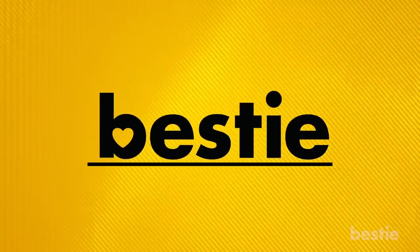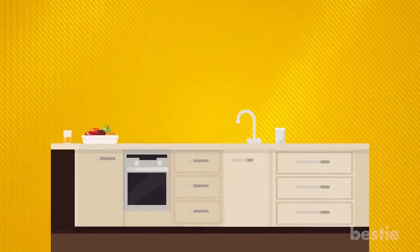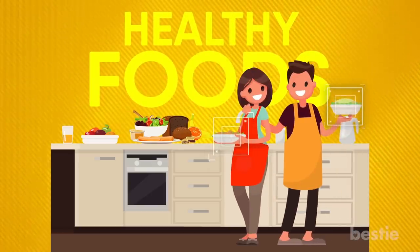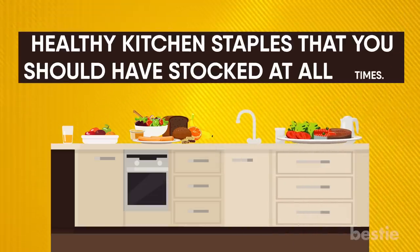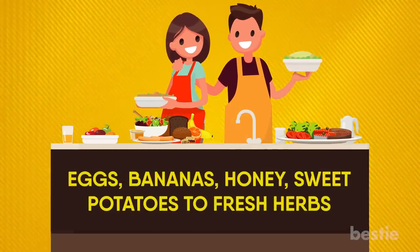Hi viewers, and welcome back to Bestie! It's easy to be tempted by snacks or high-calorie, high-fat meals. But when you keep the kitchen full of mostly nutritious staples, the options are limited and you are forced to choose healthy foods. Having the right items on hand is actually easier than you think. In today's video, we will tell you healthy kitchen staples that you should have stocked at all times — from eggs, bananas, honey, sweet potatoes to fresh herbs and more. Watch till the end to learn about all of them.